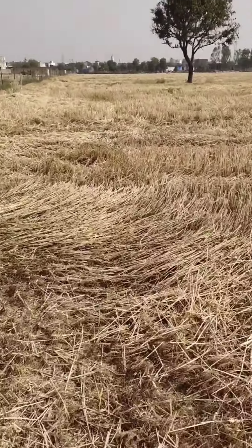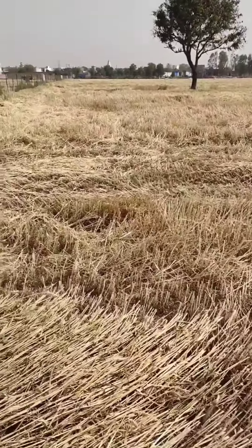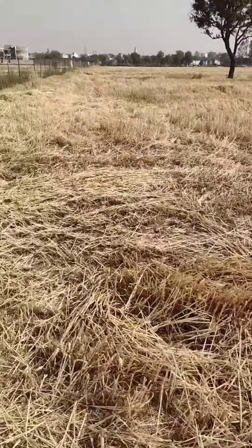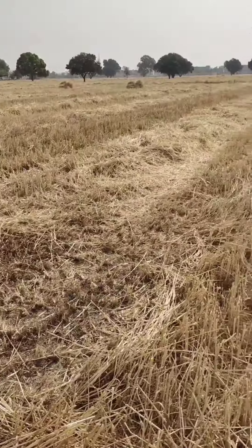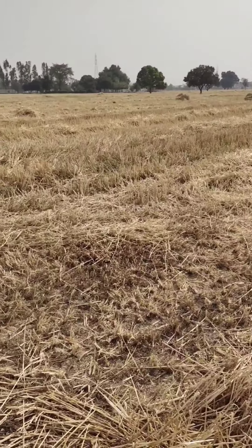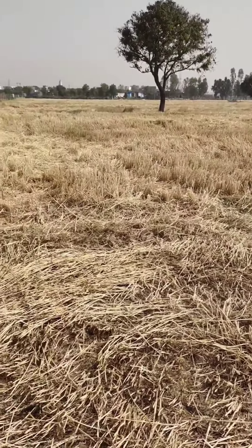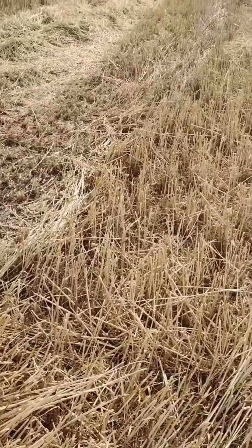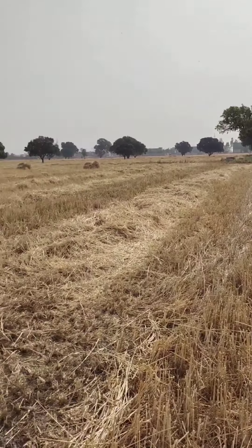I am walking down the harvested fields. It is very hot at the moment because it's actually the onset of summers here in North India. These wheat stalks would be ripped into smaller pieces to make it edible.